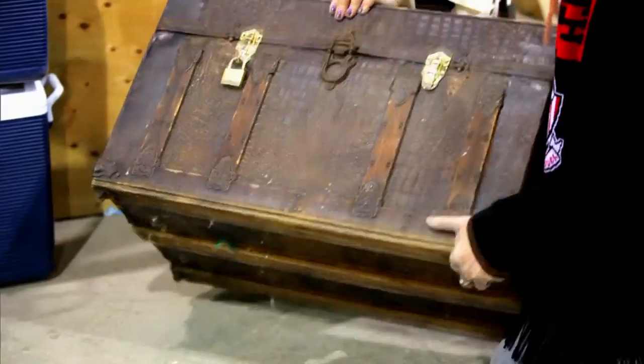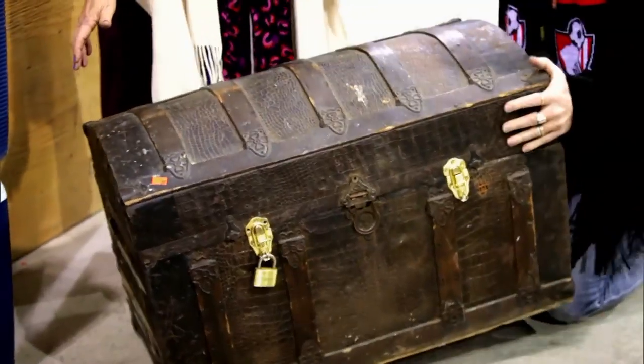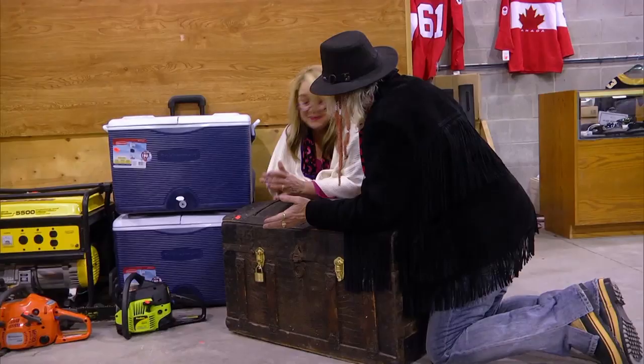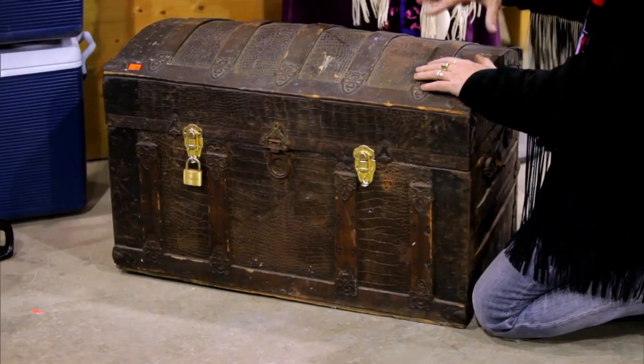How heavy is it? Well, let's lift it up. It feels heavy and exotic. I think it's from South America. I don't think you find too many alligators up here in Toronto. We've got a bid on this hoping that it's full of goodies, but it's not empty, I know that. We're betting that there's $900 worth of stuff in here.